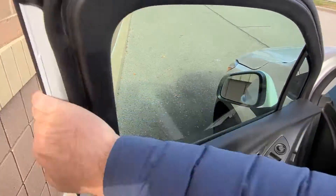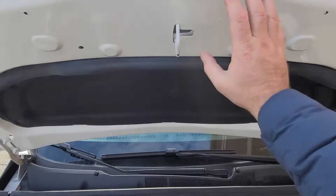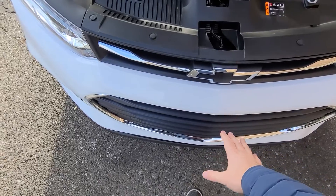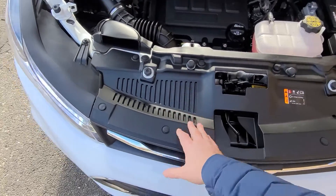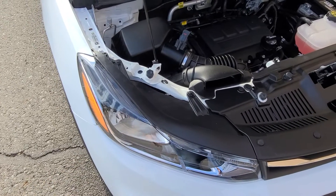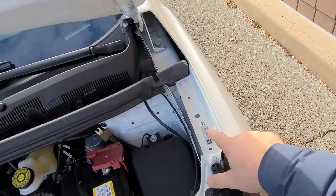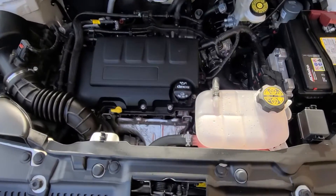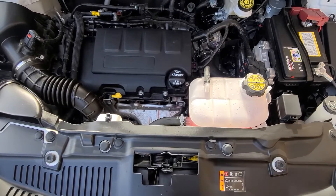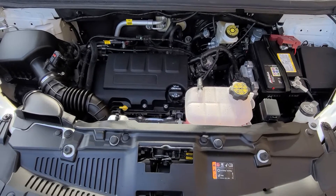We bought this vehicle from the insurance company — this is what we do for a living. It had a front-end accident. We replaced the hood, front bumper cover, grille, upper decorative plastics, and headlights. We used factory original parts. You can see the VIN numbers are there. There is no frame damage. The vehicle is state of Michigan inspected and certified. We have the rebuilt title on hand. It is 100% ready to go.